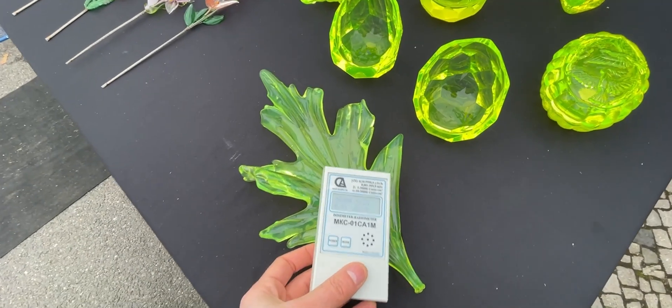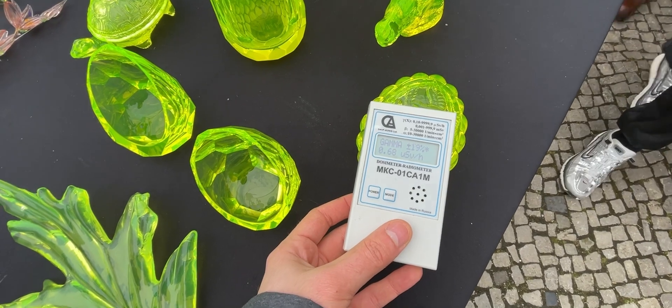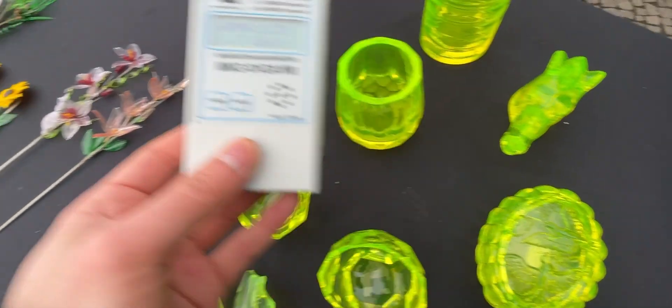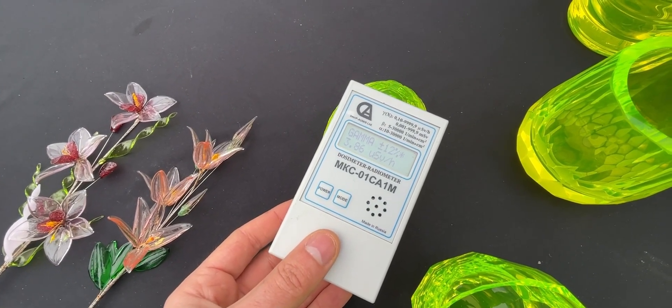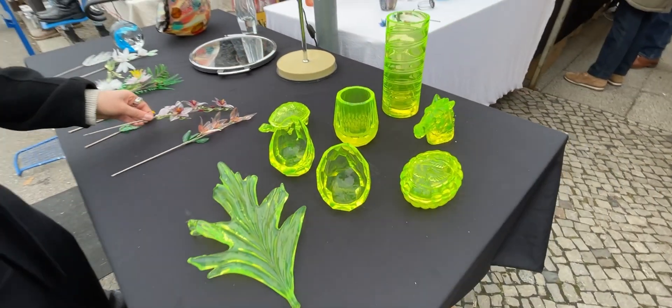This piece of uranium glass really caught my attention with its very vibrant colors, which I haven't really seen before. Unfortunately the price for it was way too high for me, and I ended up not buying it, which I kind of regret now. But my guess is that this glass is modern production, most probably from Czech Republic.